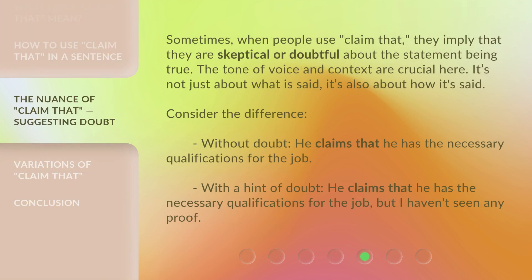Sometimes, when people use 'claim that,' they imply that they are skeptical or doubtful about the statement being true. The tone of voice and context are crucial here — it's not just about what is said, it's also about how it's said. Consider the difference: without doubt, 'He claims that he has the necessary qualifications for the job.' With a hint of doubt, 'He claims that he has the necessary qualifications for the job — but I haven't seen any proof.'